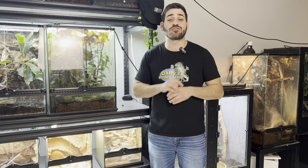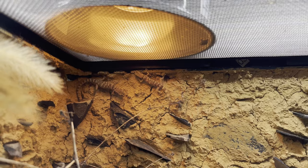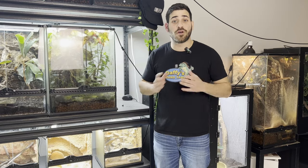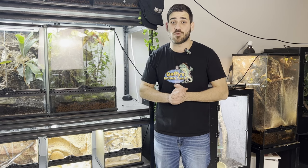Dwarf Algerian sand geckos thrive in hot conditions — and when I say hot, I mean hot. I use a heat bulb in this enclosure to raise the temperature of the basking spot to 36 degrees Celsius, but I do know of other keepers that keep them over 40 degrees Celsius, and they seem to do very well at those temperatures as well.